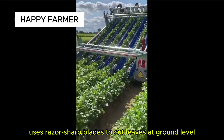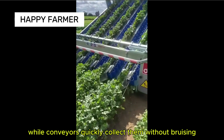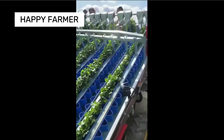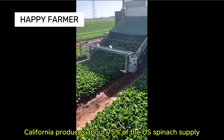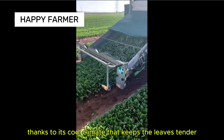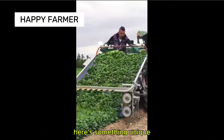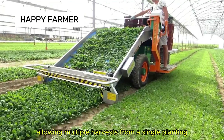A spinach harvester uses razor-sharp blades to cut leaves at ground level, while conveyors quickly collect them without bruising. California produces about 75% of the U.S. spinach supply, thanks to its cool climate that keeps the leaves tender. Spinach can regrow after cutting, allowing multiple harvests from a single planting.